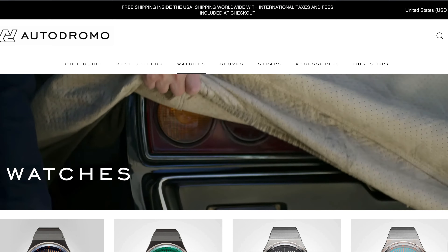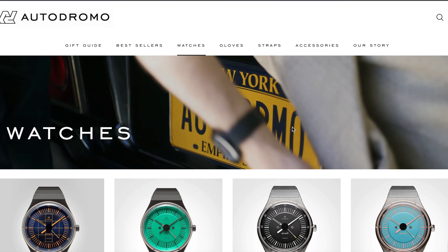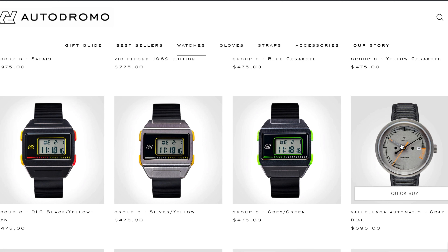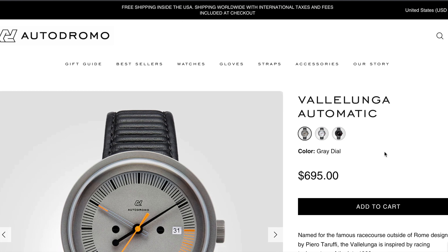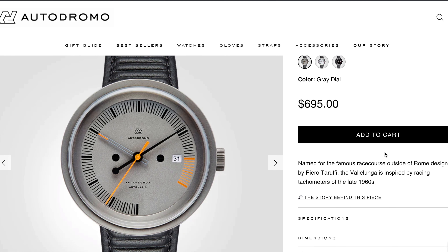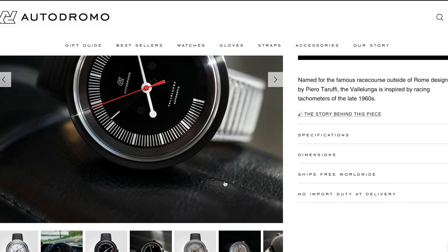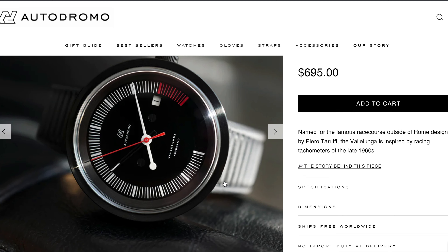One of the most handsome watches on this list is Autodromo's Vallelunga. The case is 40mm and the watch is powered by the 60-hour power reserve Miyota 8315 caliber. It comes at a relatively high price though, as do most of the British brand's watches.